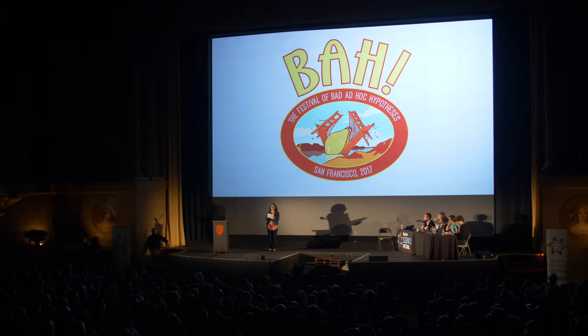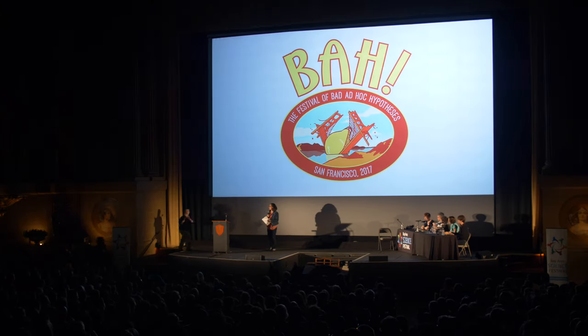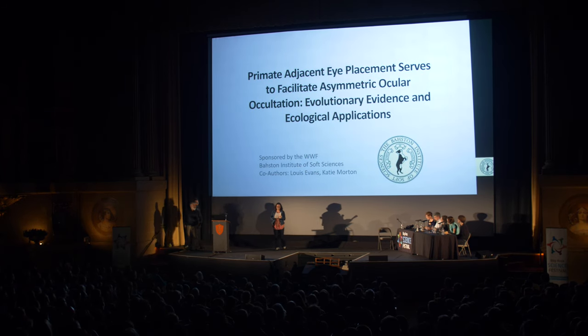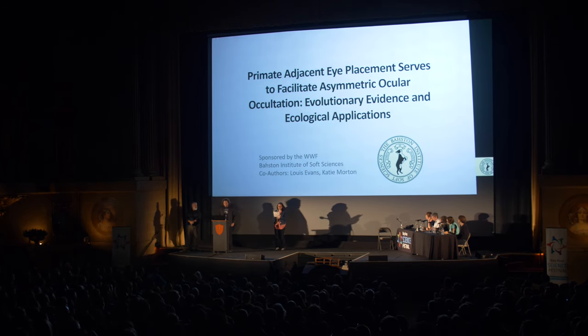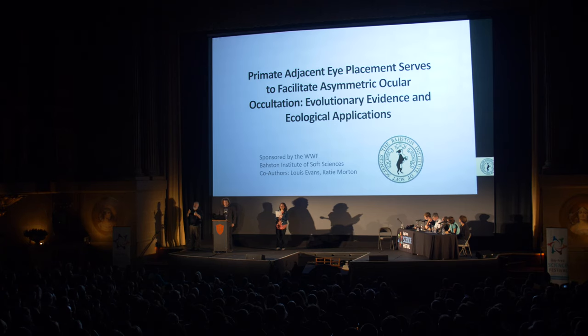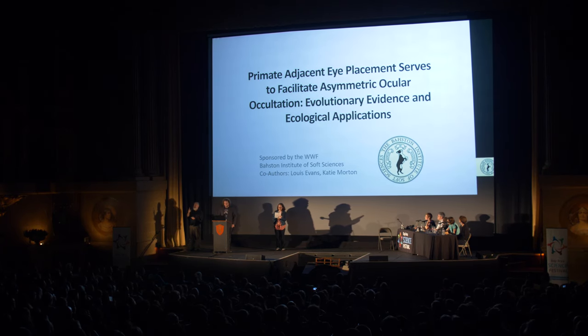Our next contestant tonight is Lewis Evans. Lewis is a writer, speaker, comedian, and primate. He is honored to present for the second time at the Bold and Accurate Hypothesis Festival, because he's pretty sure that's what the acronym stands for.